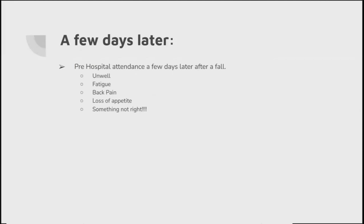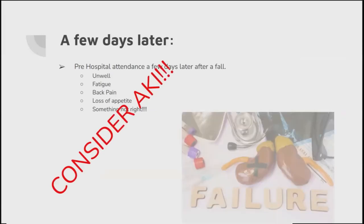A few days later - or actually this could be 12 to 14 hours later after we've picked them up, done our assessment and left - they now just feel unwell. A bit of fatigue, back pain, something's not quite right. Or they haven't urinated since we've left - they've drunk plenty but just haven't urinated. It could be lots of things, but we've got to consider acute kidney injury, and we've already established that this kills our patients if we don't deal with it correctly.